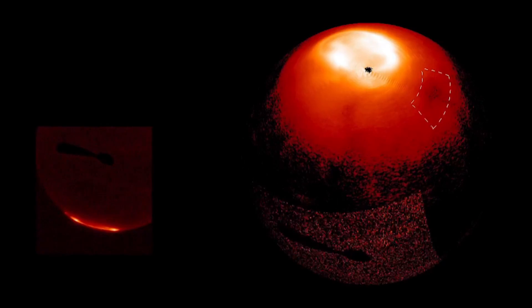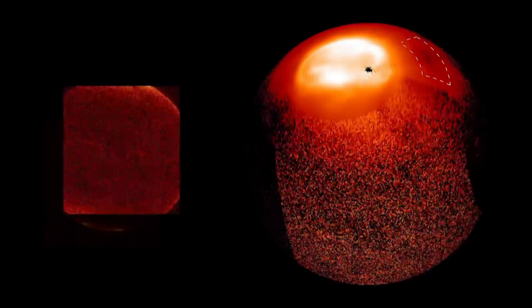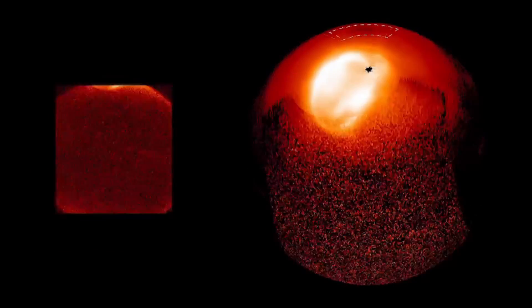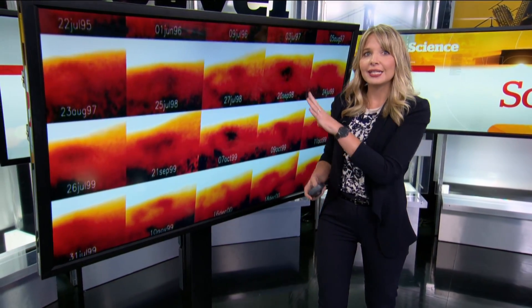A British-led team used a telescope in Chile to chart the temperature and density of Jupiter's atmosphere. When they compared the data with thousands of images taken in years past by a telescope in Hawaii, the great cold spot stood out. It could be thousands of years old.